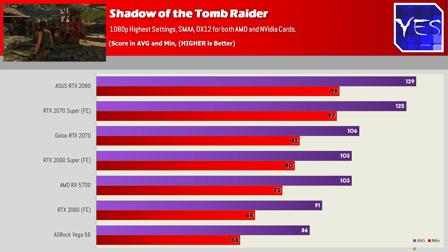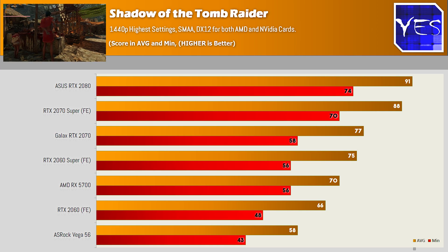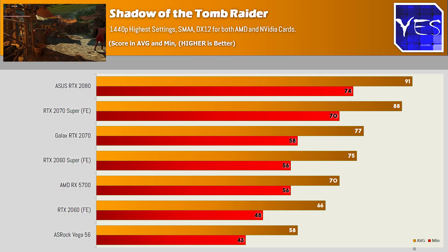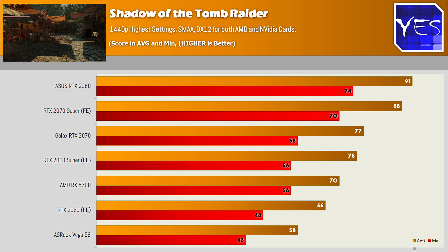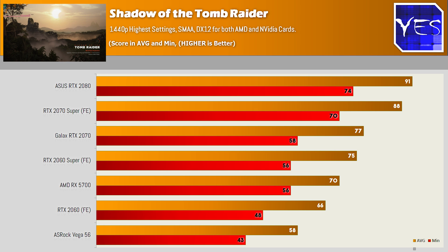Moving on to Shadows of the Tomb Raider, it actually tied with the 2060 Super at 1080p, which was really good to see, and then slightly lost at 1440p. This does give a look at the scaling of these cards, showing the 5700 is performing its best at 1080p gaming.